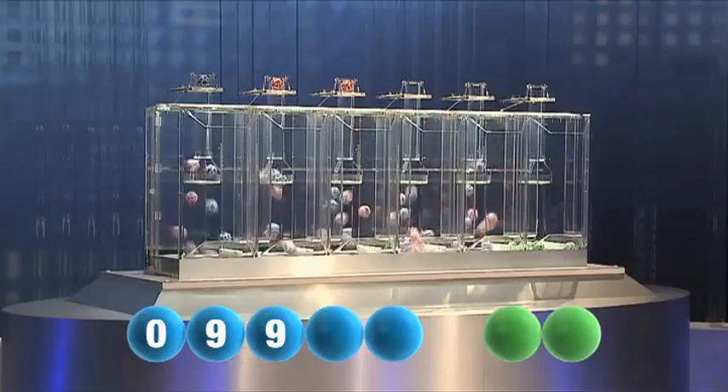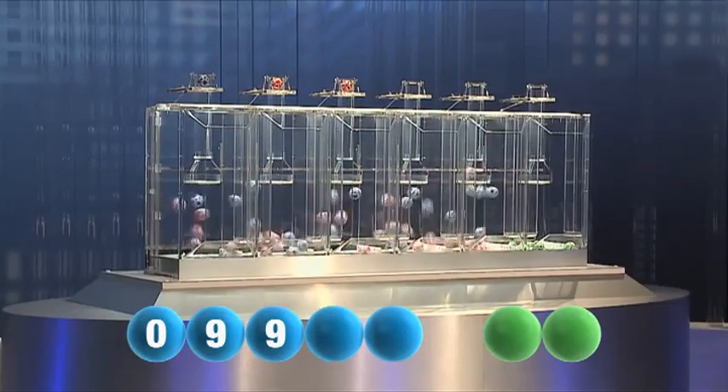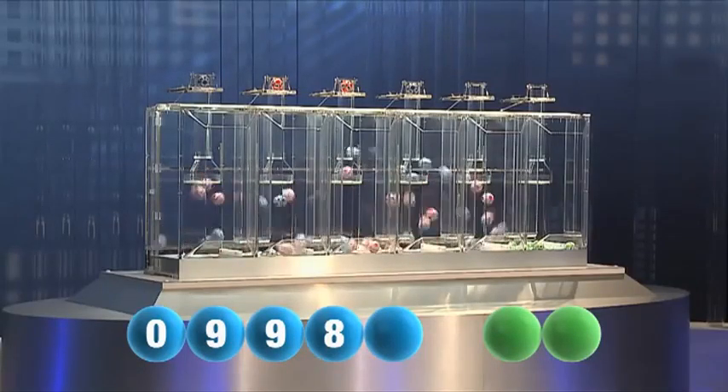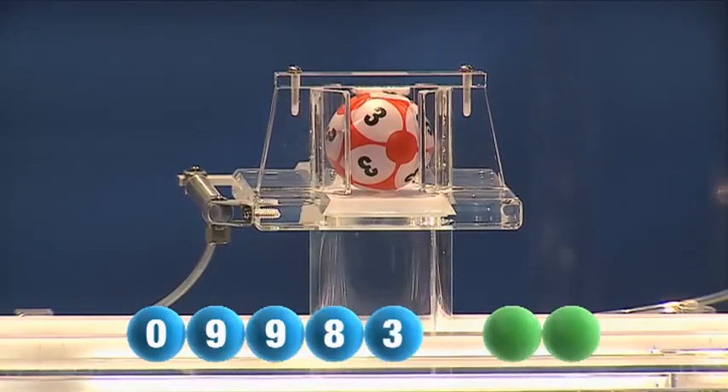Next out, and it's the number nine again. For our fourth number, it's the number eight. And now for the final number for tonight's draw — that final number is three.